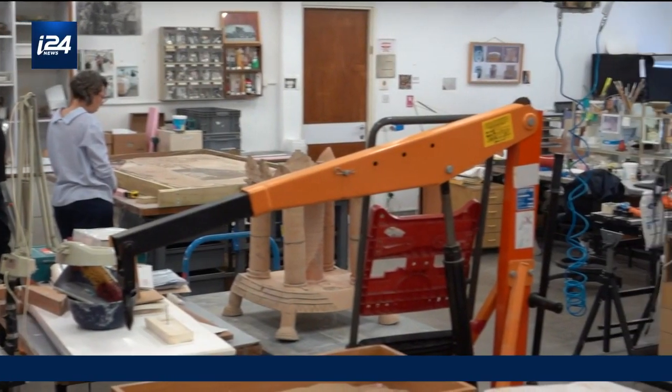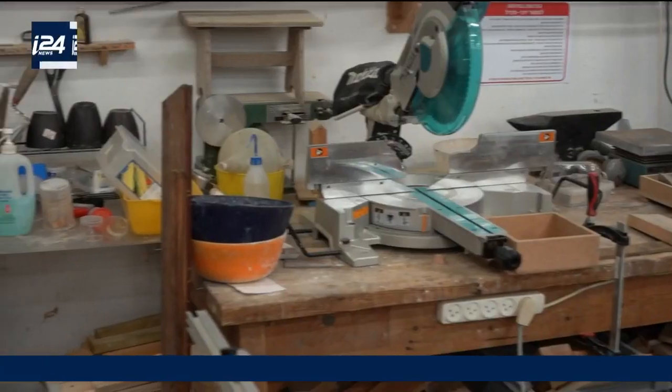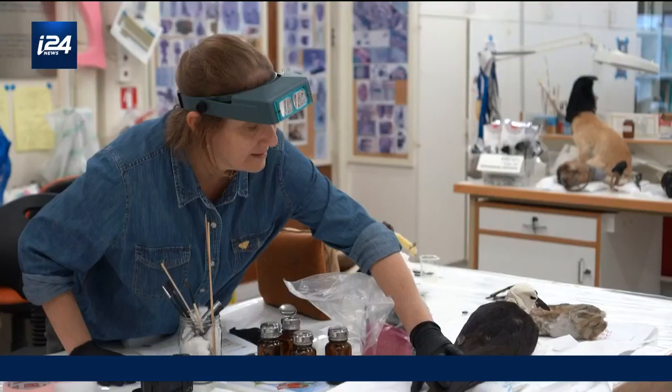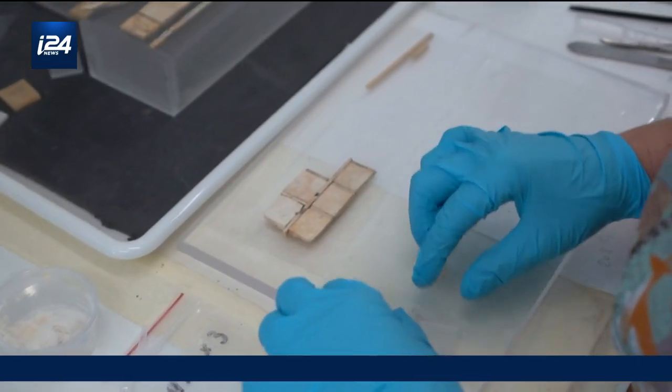I-24 News had a rare chance to visit some of the museum's conservation labs. Located in the side wing of the museum, the complex consists of several rooms of different sizes, each dedicated to a different type of item, categorized mainly by material.